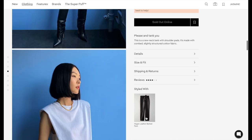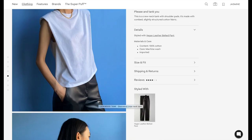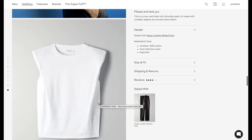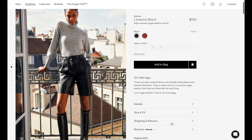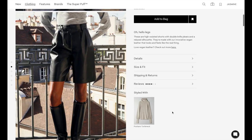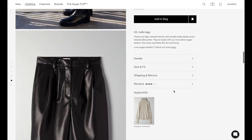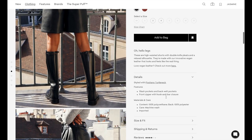The shoulder pads are shockingly comfortable — super lightweight, and I actually don't mind having them on. I paired it with the Vegan Leather Limerick short. If you have not had a chance to try the vegan leather this year, it is so soft. In years past you could tell it was a thick material, but this year it's a little bit thinner and so soft — you can tell they've really gone all out. It comes in black and also in the cinnamon brown, which is Aritzia's signature color this season.